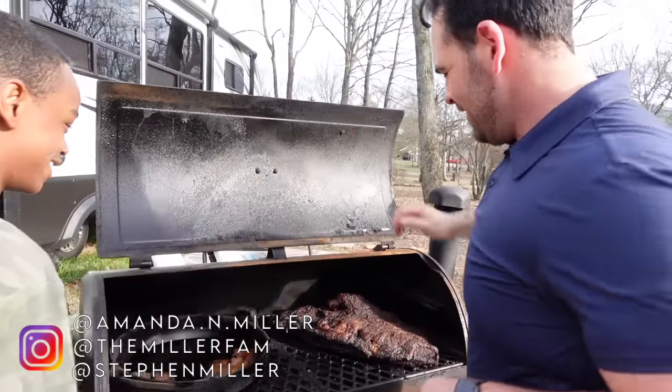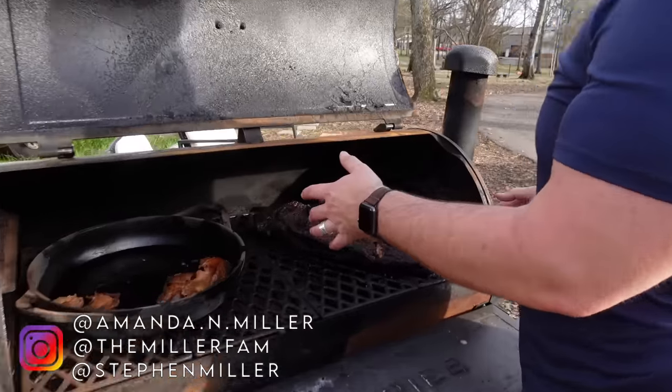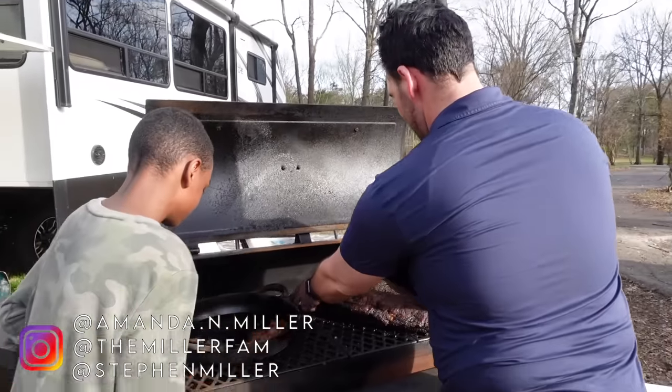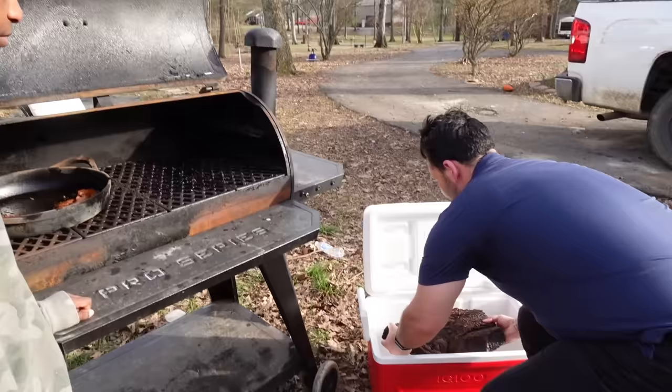It smells so good. That looks like magic gold right there. Steven has been smoking a brisket, smoked a brisket, made some tallow with the extra fat. Gotta put it in the old cooler here. I'm so happy.